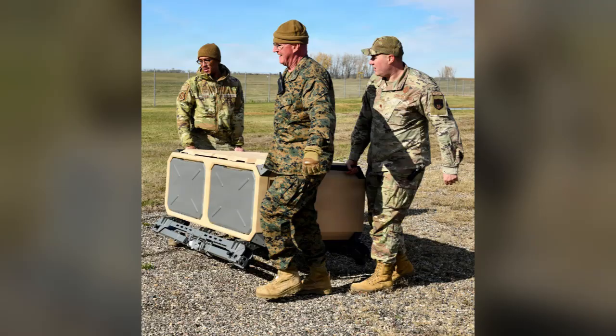Tests like the one at Minot are part of a broader shift: fielding layered, modular counter-drone tools that range from passive detection and soft-kill effects to hard-kill interceptors when necessary. As noted by Endural materials, the Anvil launch box is ruggedized, self-contained, and easily transportable — language that reflects the Pentagon's interest in systems that can be forward-deployed and resupplied without heavy logistics.